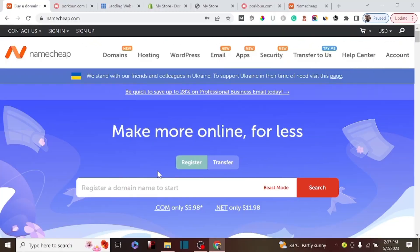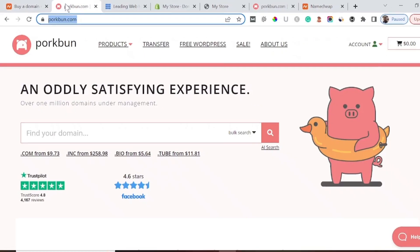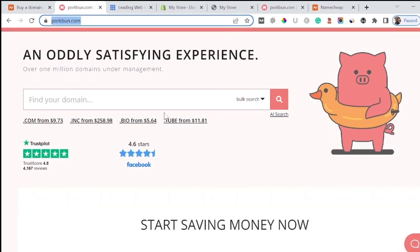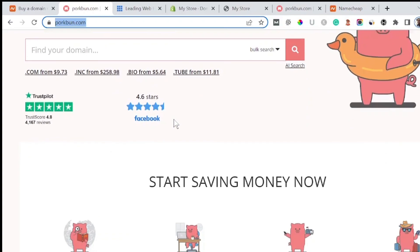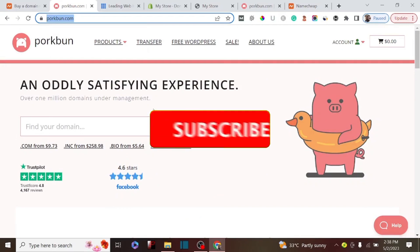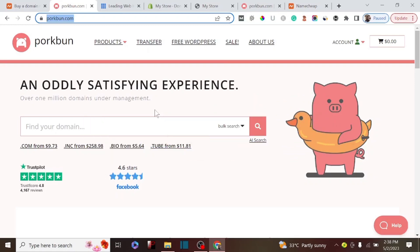In this video I'll be doing a quick comparison between two popular domain name providers - Namecheap and Porkbun - in 2023. I'm going to tell you the mistakes a lot of people are making that you should try to avoid, and how you can save a lot of money when getting your domain name from either of these providers.